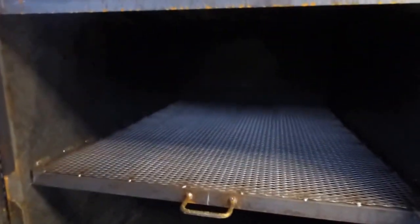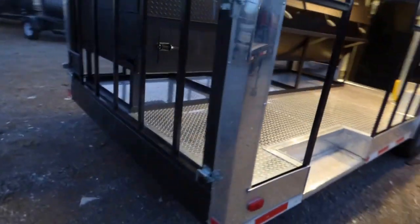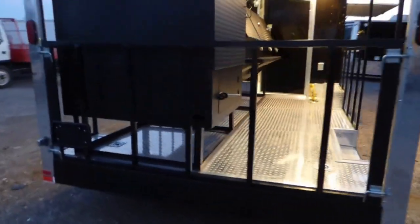Huge warming box with a big fire box at the bottom. Pipes are turned out so the smoke will go outside of the trailer. All ATP diamond plate flooring on the porch area, with a rear removable railing.